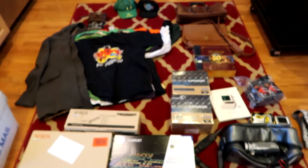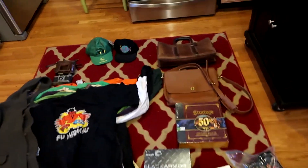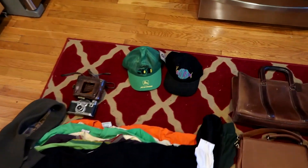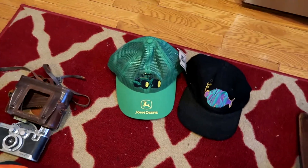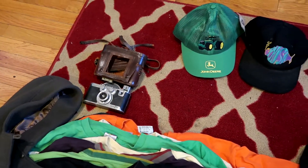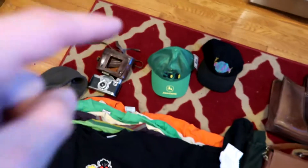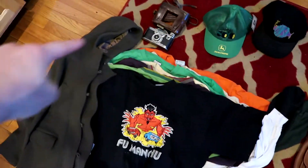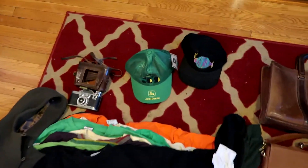I went to three different estate sales this week and tried to break it into three different piles. We'll start at the top and work our way down. From one estate sale I got a bunch of clothing items and a camera. Starting out at that estate sale I paid $25 for everything you see right here — this stack of clothes, the camera, and the two snapbacks.